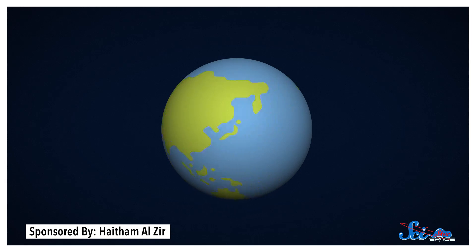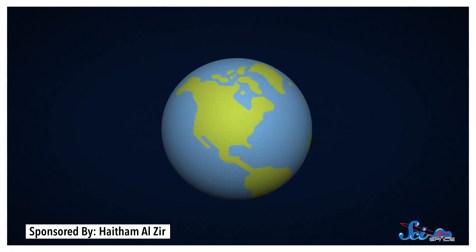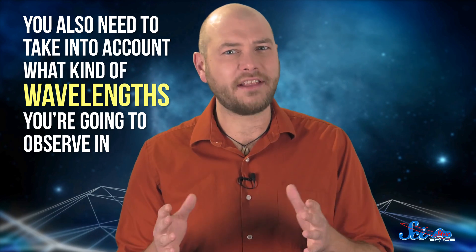You need to think about what sections of the sky you want to study, because the night skies in the northern and southern hemispheres are different. So if you want to observe everything we can see from Earth, you need to build at least two telescopes — one in each hemisphere. You also need to take into account what kind of wavelengths you're going to observe in. Telescopes can be sensitive to different ranges of wavelengths on the electromagnetic spectrum, because different ranges are good for observing different things.